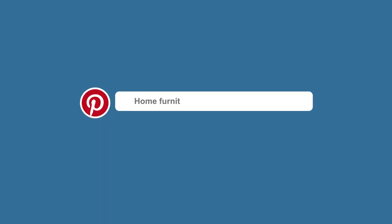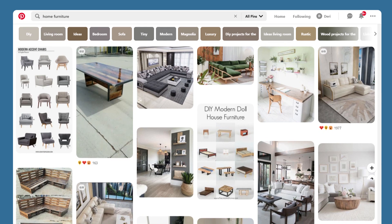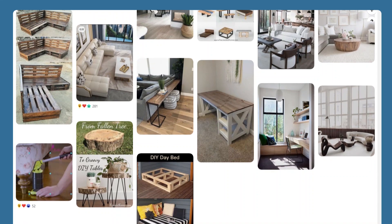Hi there, my name is Sharon Tumusime and I would like to ask you a question. How many times have you been on Pinterest and seen something beautiful that you would like to have in your home? You've seen a chair that would fit perfectly in your garden, or a piece of furniture for your living room beside your television set, or some beautiful shelves that would look really nice in the bathroom.